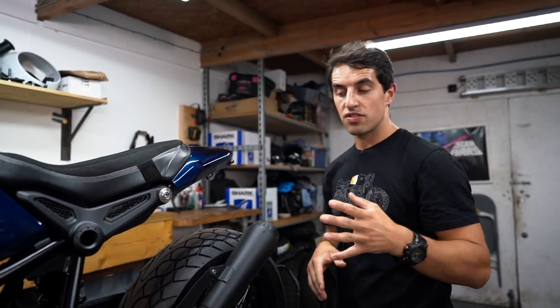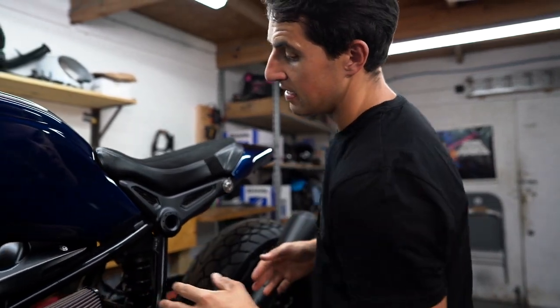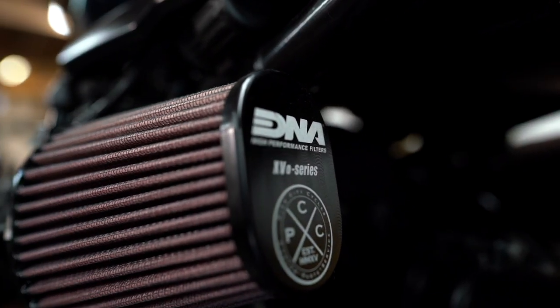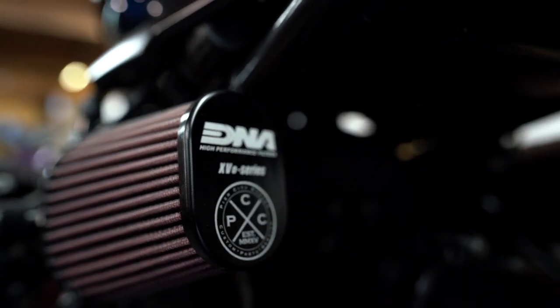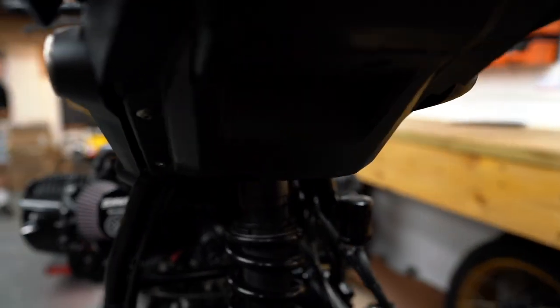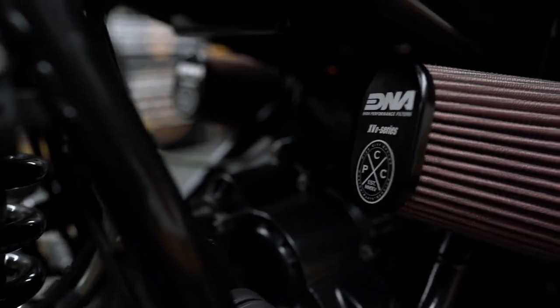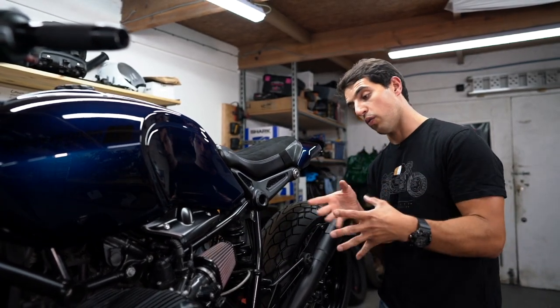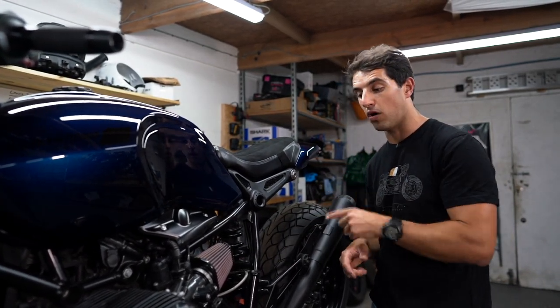Other PCC signatures on this bike include the PCC airbox removal. We can't do one of our builds without this modification. There's a full tutorial on that so you can do it at home — parts are available on the website so you can watch the tutorial, buy the parts, and go ahead and do it yourself. The PCC signature DNA filter caps are of course on there too; we're not going to build a bike without putting them on.